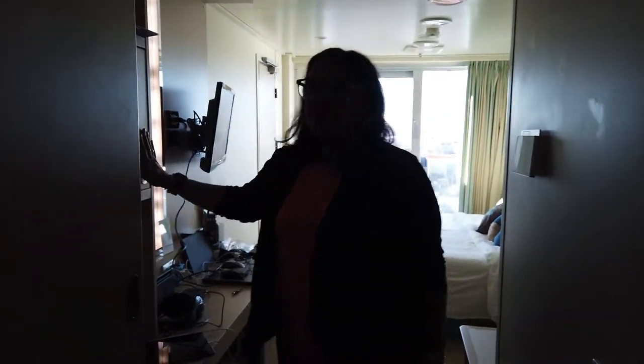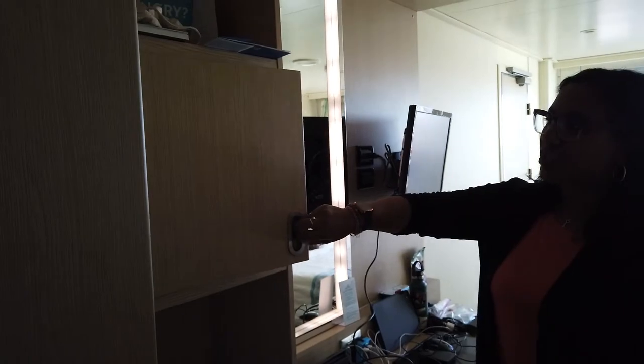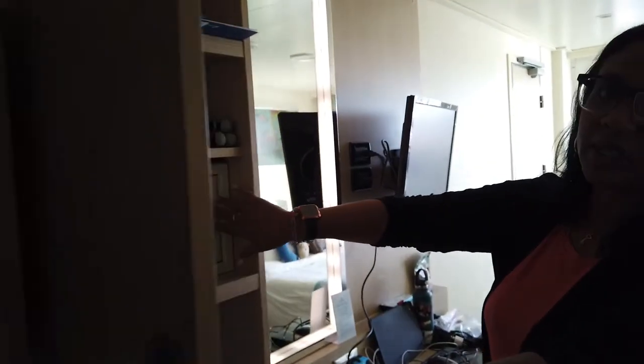The room is really set up nicely — it's set up for about four people, so you've got plenty of room for all kinds of stuff. Let's take a look as you head into the room just past the closet.